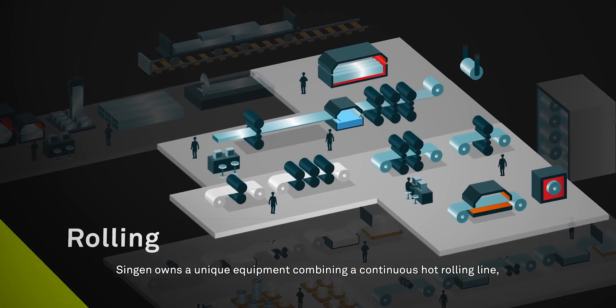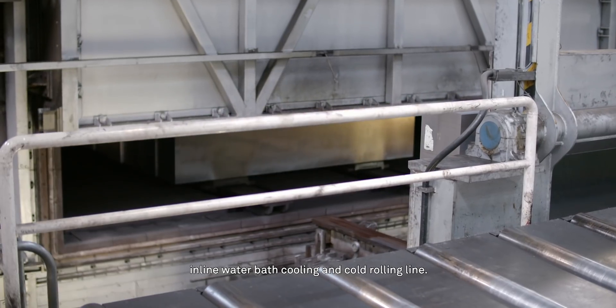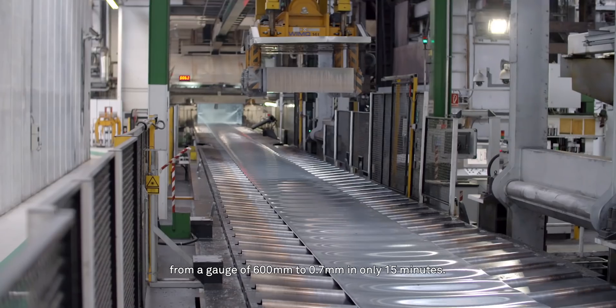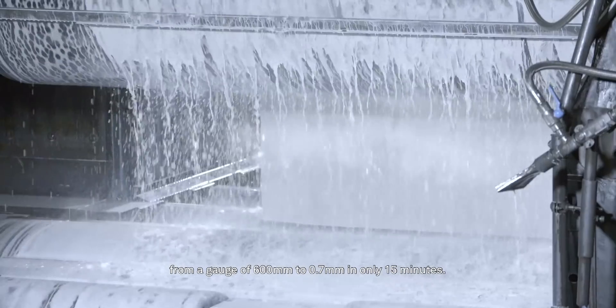Singen owns a unique equipment combining a continuous hot rolling line, inline water bath cooling and cold rolling line. This continuous line allows Singen to reduce a slab from a gauge of 600 millimetres to 0.7 millimetres in only 15 minutes.